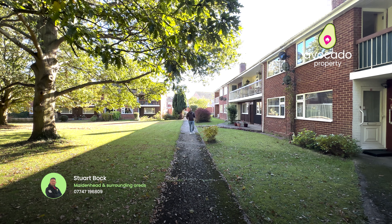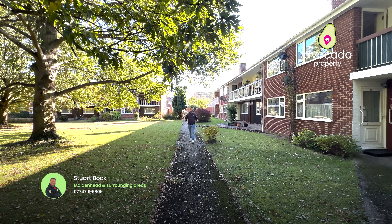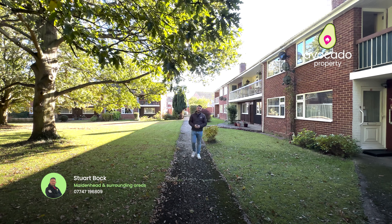Welcome to a new episode of Maidenhead Property Tours. Today I'm here to show you a spacious two-bedroom ground-floor maisonette in Audley Drive, that's also coming with a brand new lease.